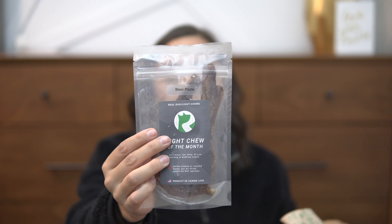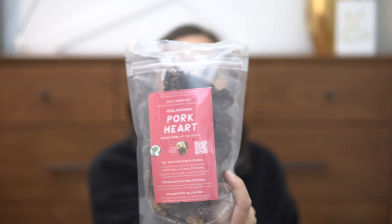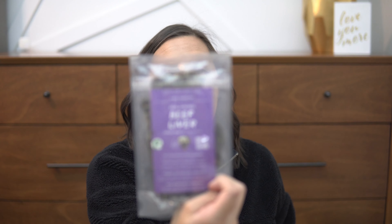Next up is from Real Dog Box — we get a monthly subscription. I'll have a link down below where if you sign up, you can get $10 towards your Real Dog Box account. They have so many options whether you want a couple treats, a lot of treats, or bigger chews. I haven't opened this yet — I just took the tape off for the video. The light chew is Steer Pizzle. If you don't know what Pizzle is, you can Google it — maybe not on a work computer though. Next up is Pork Heart, which is a good organ meat, and then lastly we have Beef Liver. I've never met a dog that doesn't like Beef Liver — it's apparently delicious to them, super crunchy, and my dogs love it.